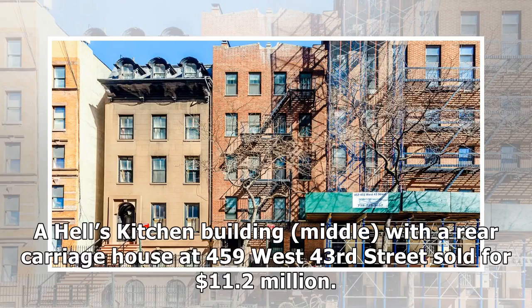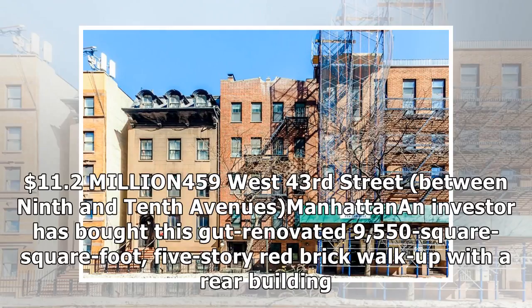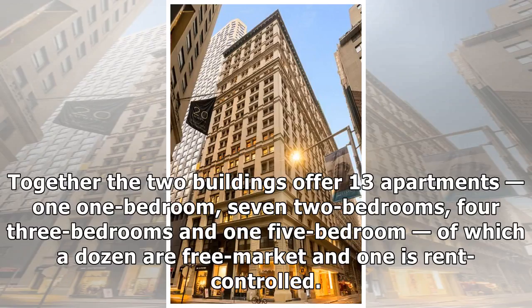A Hell's Kitchen building with a rear carriage house at 459 West 43rd Street, between 9th and 10th Avenues in Manhattan, sold for $11.2 million. An investor bought this recently renovated 9,550-square-foot, five-story red brick walk-up with a rear building.